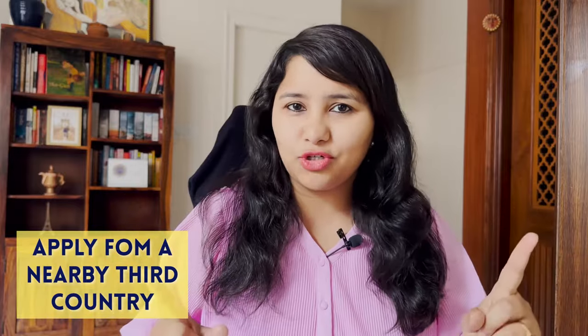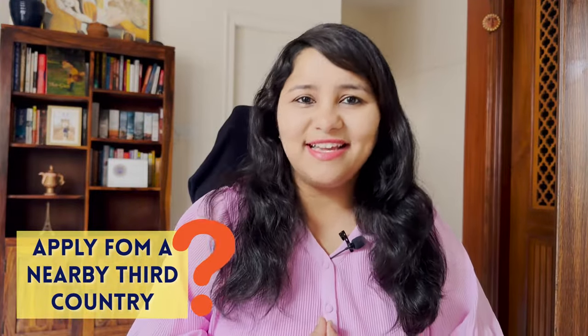If you're looking for a USA visa slot urgently, then applying from a nearby third country is an option. But should you take it? In this video, I'm going to cover the exact steps you need to apply for a USA visa from a nearby third country, what are the things to take care of in your DS-160 form and interview prep, and most importantly, which are the visa categories who should completely avoid this route.